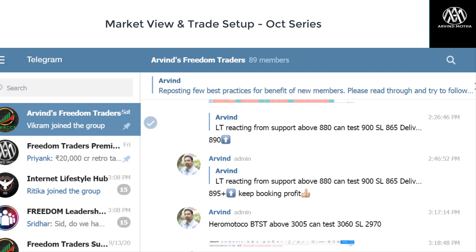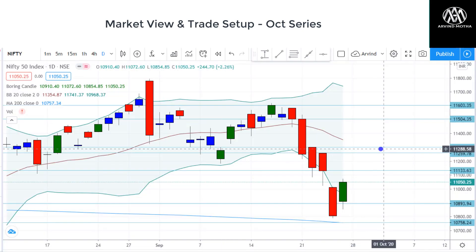Thank you so much for watching this video. I hope you found this video useful. Wish you a good trading week ahead. Take care. Bye-bye.